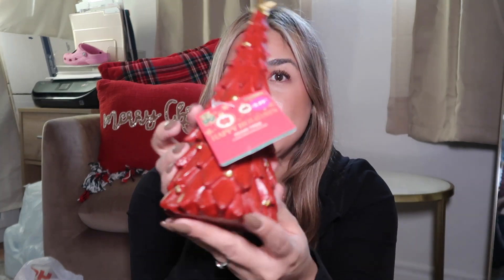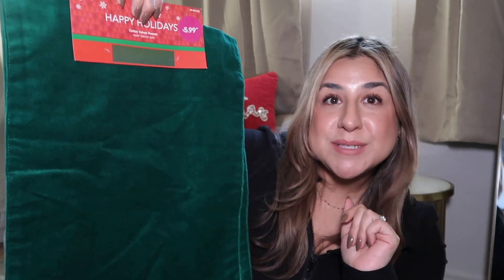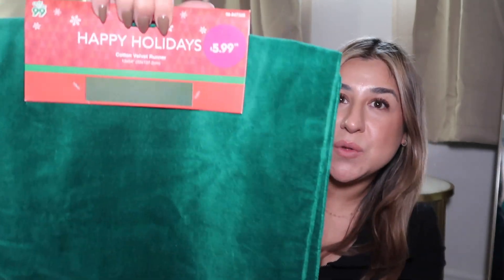Another place to check out is the 99 cent store — they always have cute little ornaments. Prices have gone up, they're a dollar twenty-five now, but still great value. I bought this beautiful ceramic Christmas tree for $2.99 — it looks very expensive for the price. I also got a green Christmas table runner for only $5.99, to add a little bit of green to my decor.